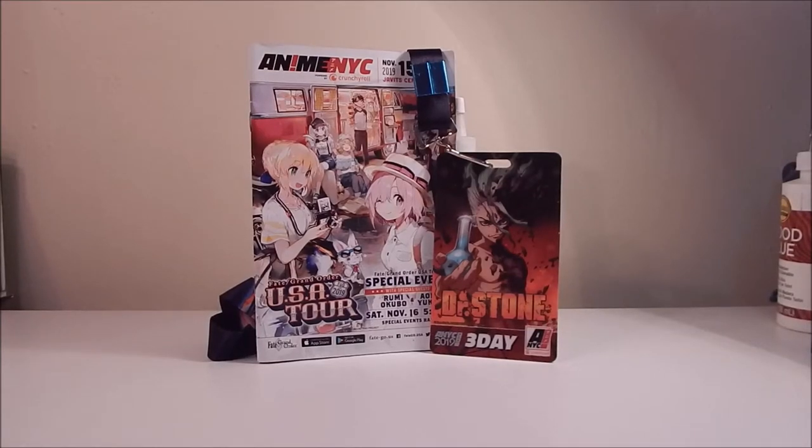Hi guys, it's me Ty and I'm back from another year at Anime NYC. It was a fun time this weekend and it was nice seeing that even though this is the convention's only its third year, it's really starting to grow — a huge difference in the amount of people compared to the first year I went.